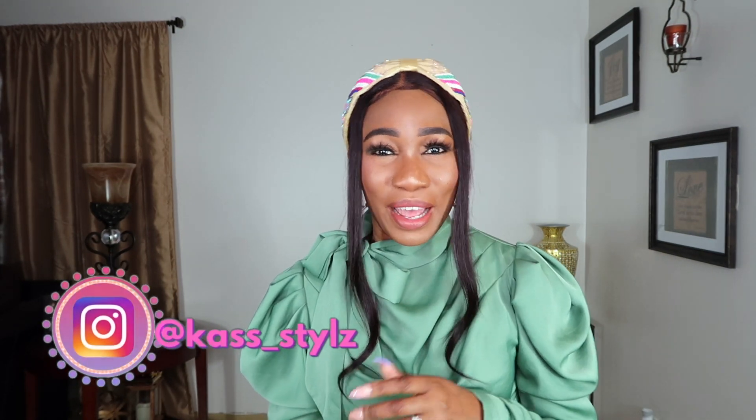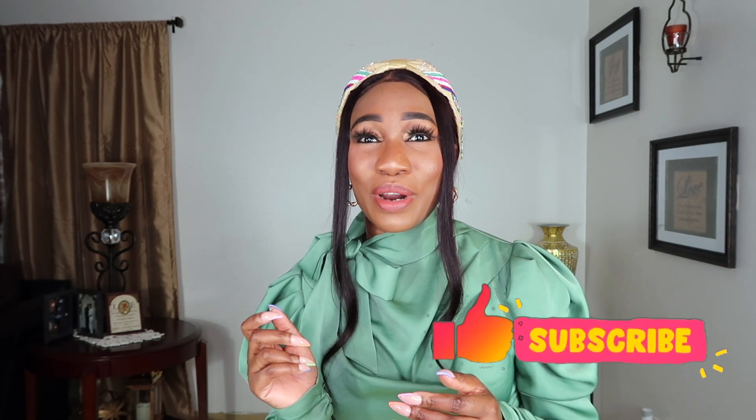Hello beautiful people, it's Sigura Kerry, and welcome back to my channel. If you are new here, I focus on fashion, lifestyle, and travel. If that is something you are interested in, don't hesitate — just go ahead, like, subscribe, hit the notification bell so you never miss a post. For all my oldies but goodies, welcome back.